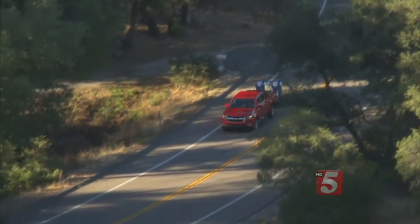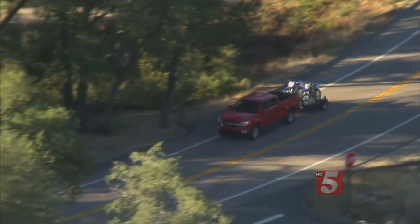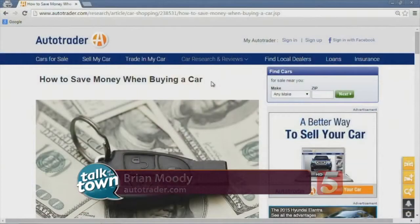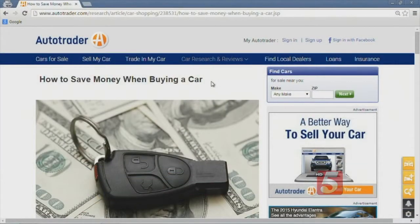What you can do to narrow your search is go online and use tools like Autotrader — there are many other sites too — and sort the car by what you really want. Do you want a third row seat? Do you want a certain fuel economy? Do you want a low price? Use those tools to really narrow your search.